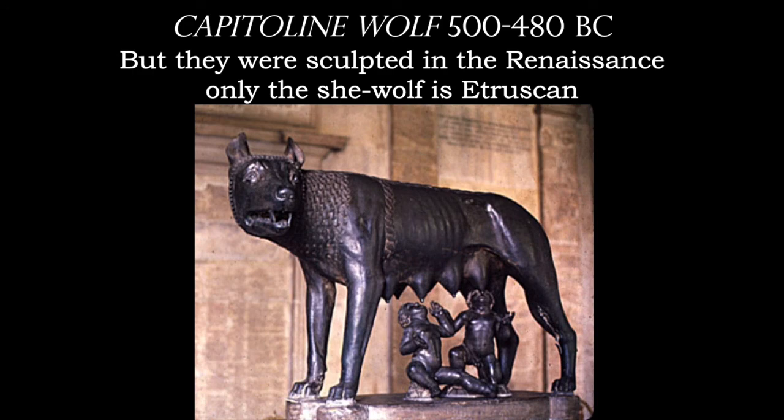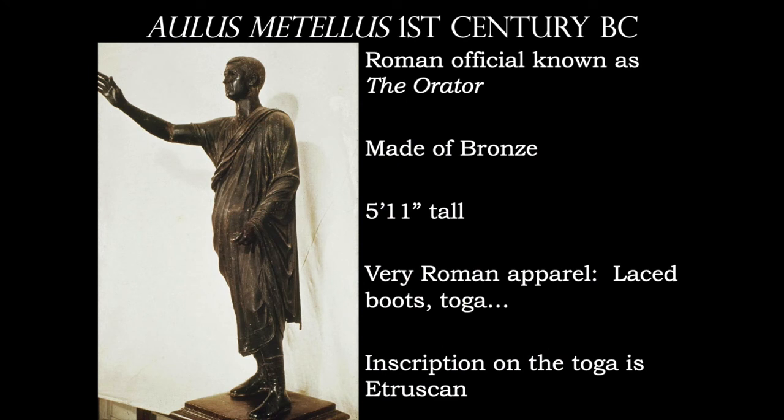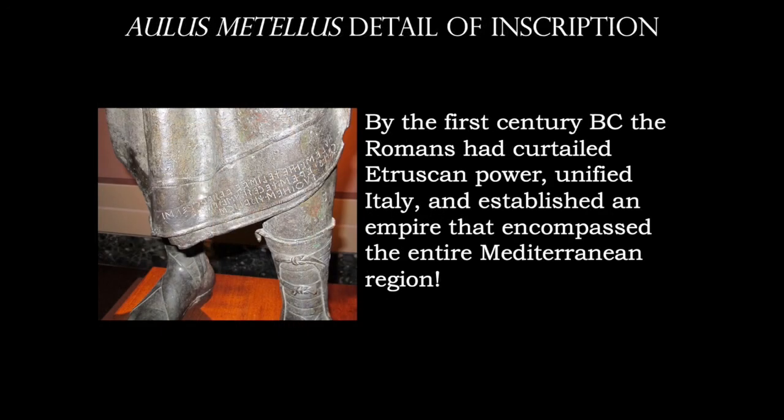The last work we're going to look at is Aulus Metellus, whose name we know because it is carved in Etruscan script at the very lower part of his toga. When we see someone dressed in a toga, we automatically give them a higher ranking because this is not something you could wear doing manual labor — so we call him the Orator. He looks as if he's out giving a speech. It is a life-size sculpture made of bronze, very much done at the end of the Etruscan age as they're being assimilated into Roman culture. This person is dressed as a Roman, and here we have a close-up of the Etruscan script in the lower portion of the toga. And that is going to end our lecture on Etruscan art.